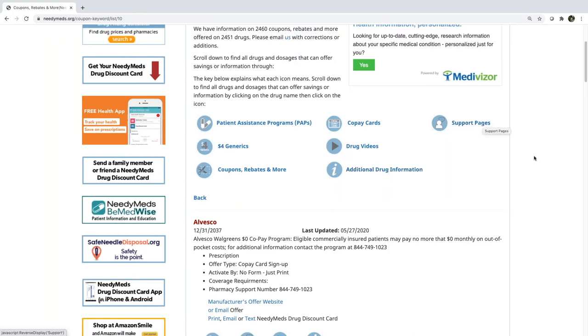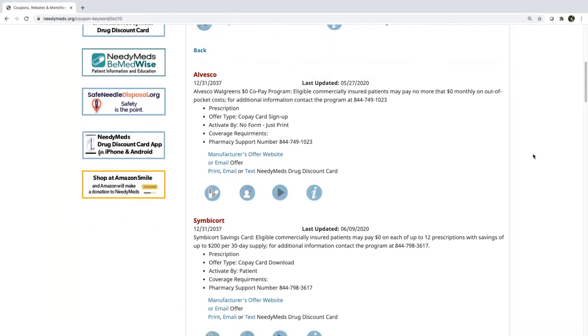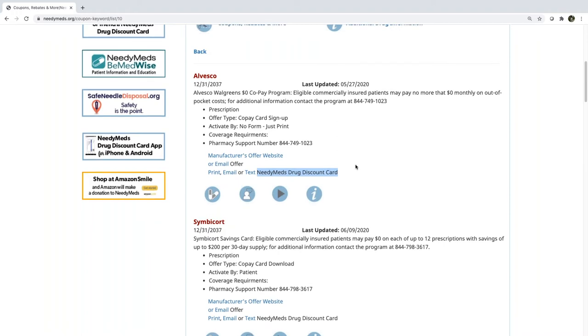I'm going to click on asthma — and there are those icons again. They let you know if there is another cost savings program available such as a prescription assistance program, or if there's more information available through additional information links or support pages. We updated this section within the last year or so, breaking it down into bullet points and adding the manufacturer's offer directly linked to their website, plus a convenient way to request a NeedyMeds drug discount card.